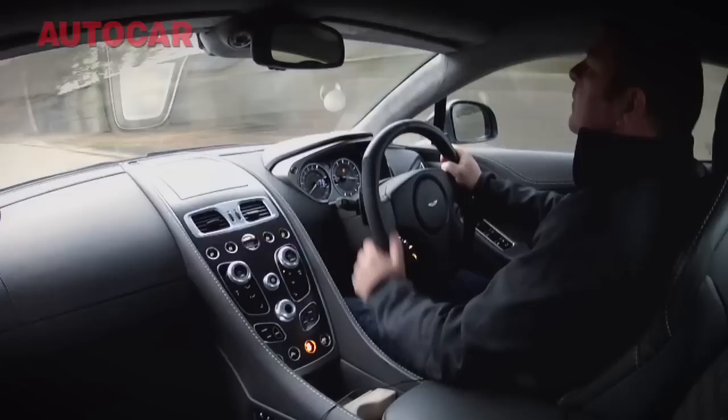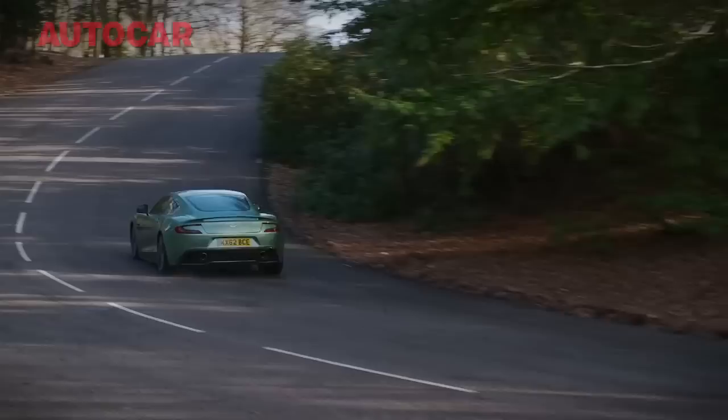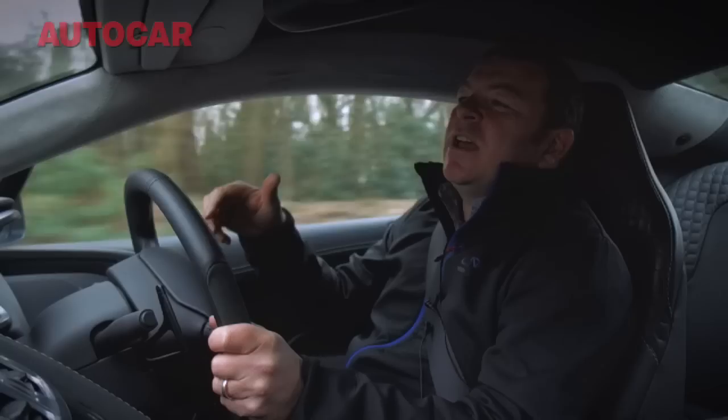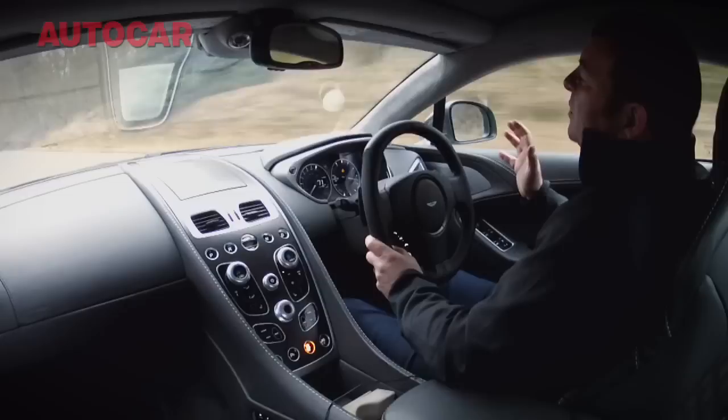Handling-wise, wow, this car is really, really nicely balanced. It's a lovely old-fashioned, slight rear-wheel drive, front-engine GT car, which always means you get the best kind of balance from a car.